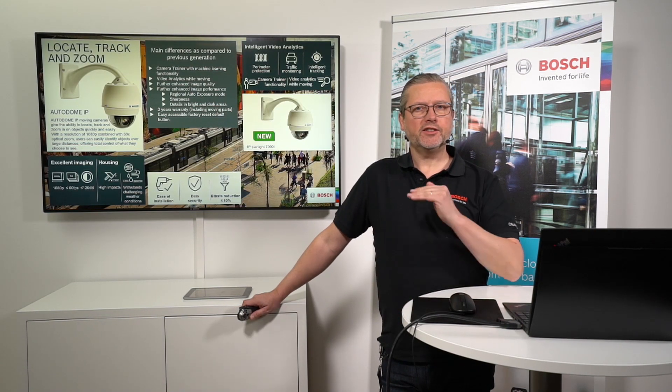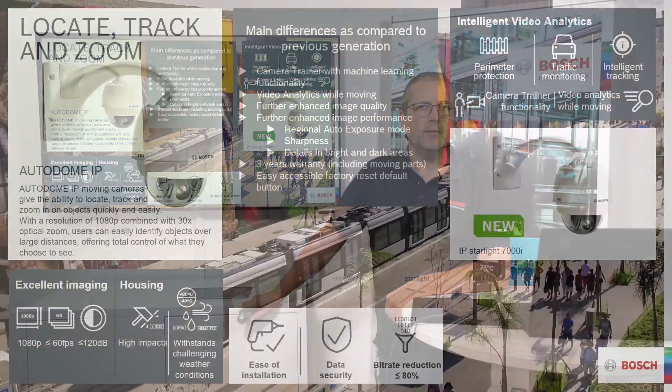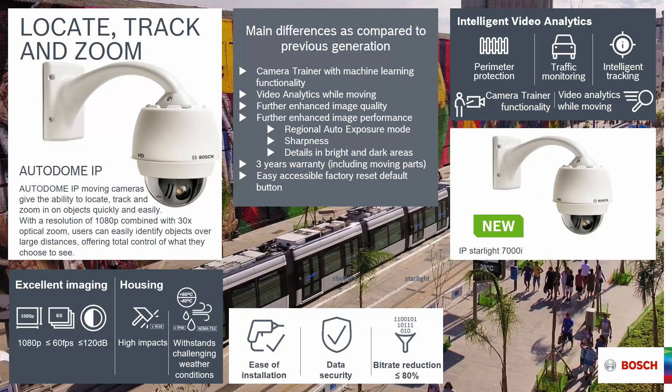If we now take the next step into intelligence — when it comes to a higher feature set and even better image quality than the 5000i series — we come to the Autodome 7000i. The improvement we have done now is a tremendous step in the intelligence for moving cameras.